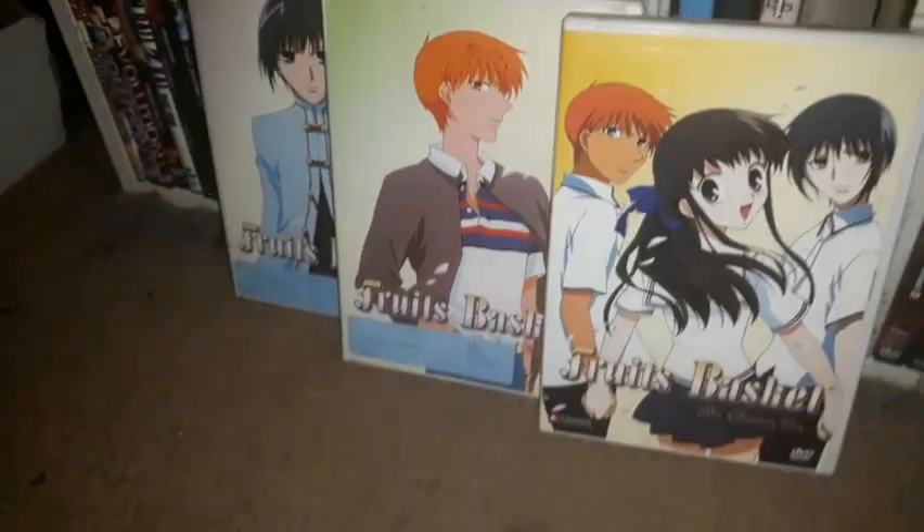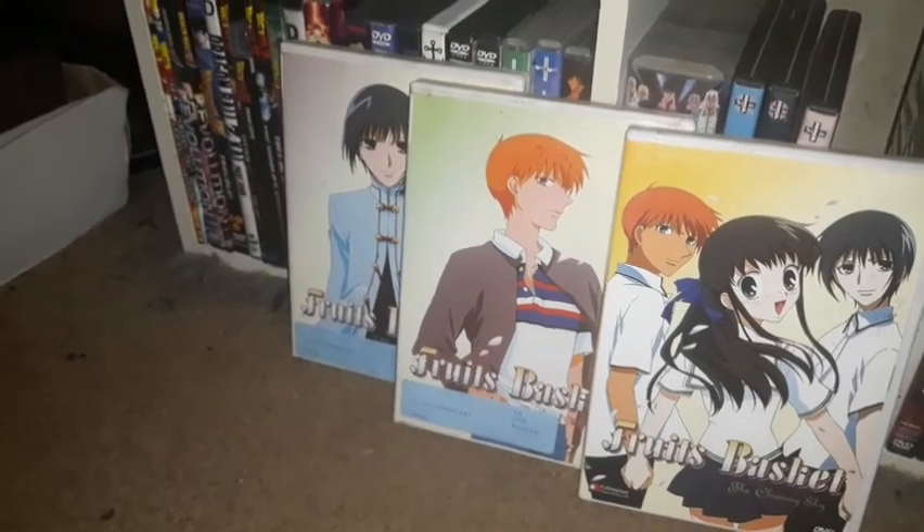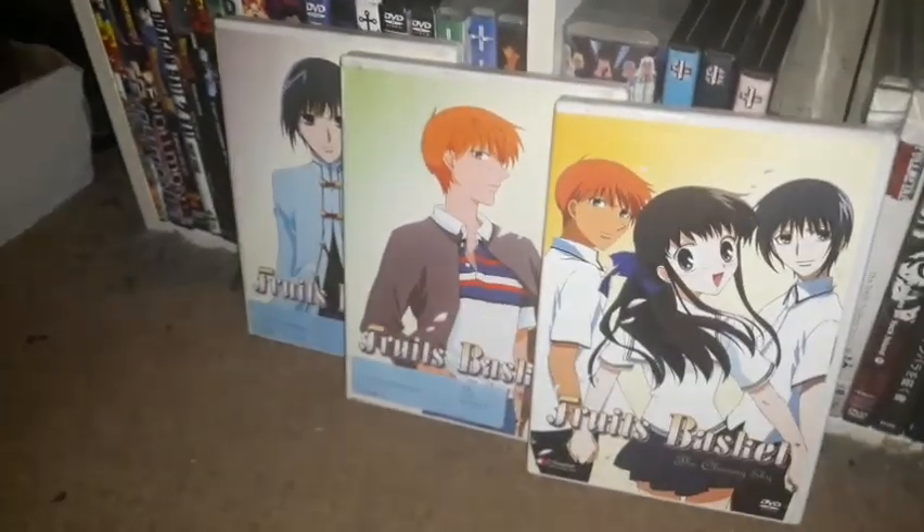I have three volumes of Fruits Basket — I'm still missing Volume 1. This is the early 2000s Fruits Basket series. There is also the 2019 Fruits Basket series on Blu-ray, which I might pick up at one point because it's something I need to add to the anime collection.